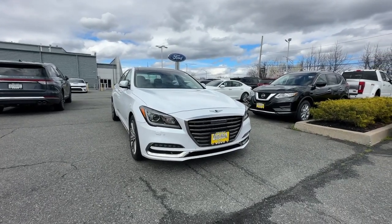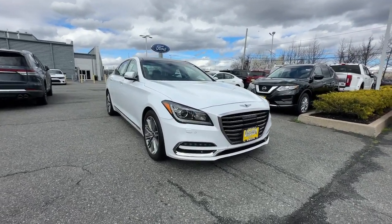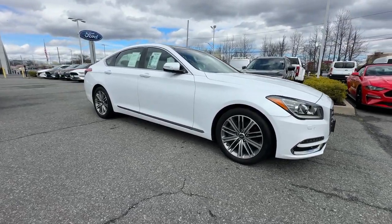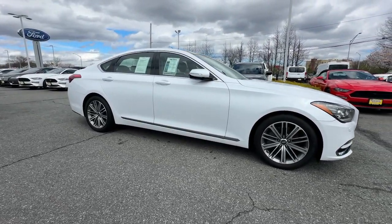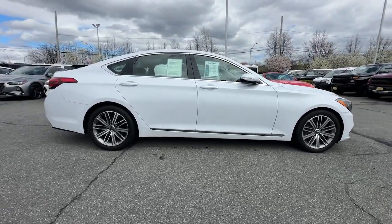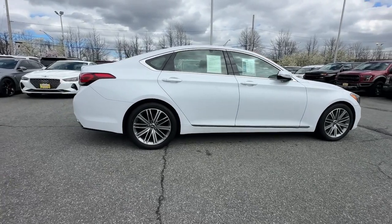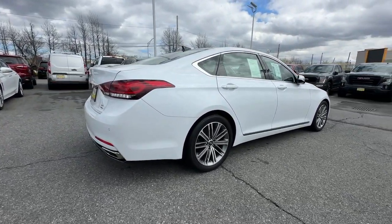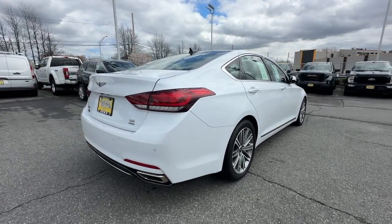You will love the features of this 2018 Genesis G80. With less than 30,000 miles on the odometer, this vehicle provides excellent value. Enjoy effortless power and genuine premium style in this all new G80 — pure, intuitive, and even more beautiful than before. It's the expression of everything a midsize luxury sedan should be.